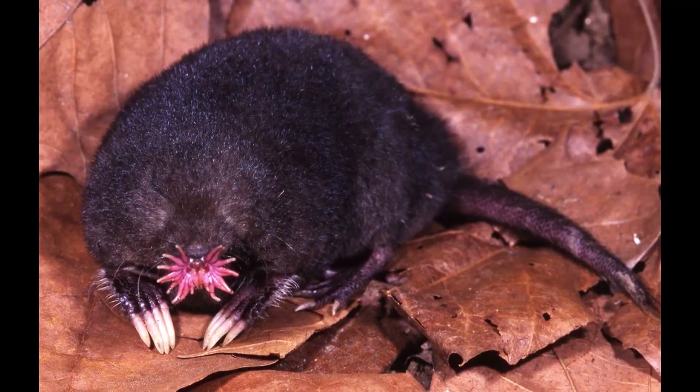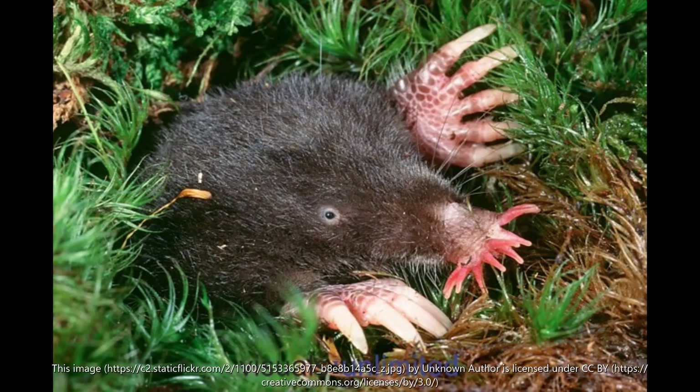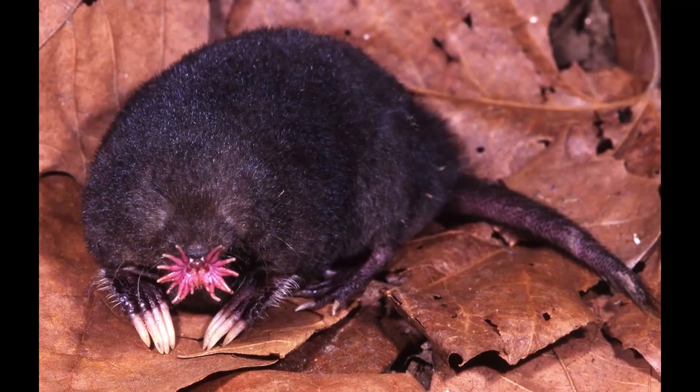The first mammal to share is the star-nosed mole. The star-nosed mole is equipped with a super sensitive snout. This species is a true record-breaker. Its 22-fingered nose can detect electrical impulses from prey as well as their smell, and it only takes 120 milliseconds for the mole to identify whether an animal is worth eating — quicker than any other animal on earth.